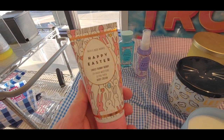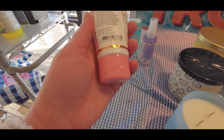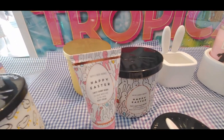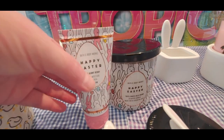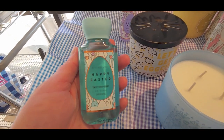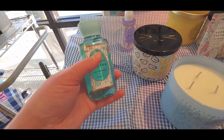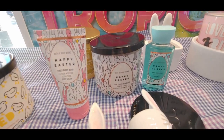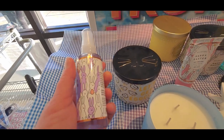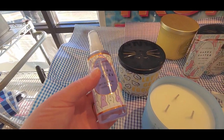Over here we have the travel size Happy Easter, which is the Sweet Bunny Berry. I didn't get a chance to smell that because they didn't have testers. I'm wondering if it smells just like the Tutti Frutti Jelly Bean candles since it's in the same packaging. Happy Easter Sweet Bunny Berry shower gel — look at how cute — $6.50 for that. And there's your Sweet Bunny Berry body spray or body mist — $7.50 — with a cute gold trim at the top of the packaging.